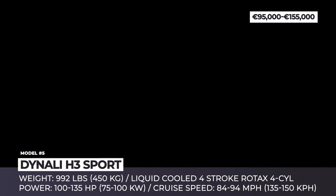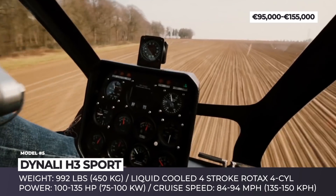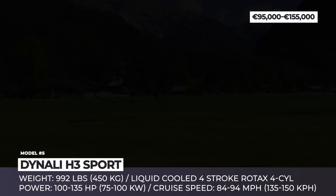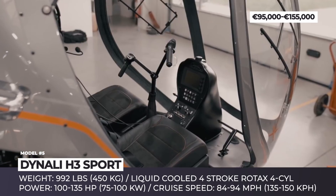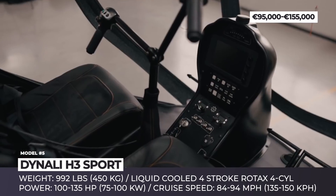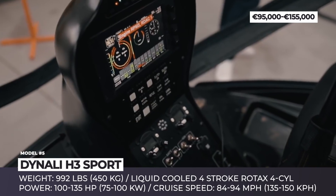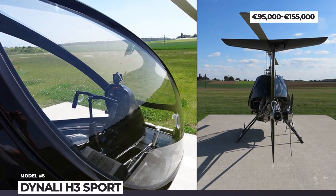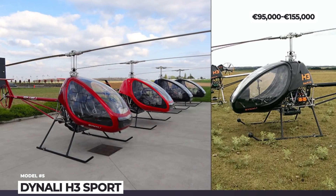This is a single-rotor aircraft with two seats in side-by-side configuration and an enclosed cockpit with a bubble canopy. The Denali's gross weight reaches 992 pounds or 450 kilos, still placing it within the French Class 6 Microlite category. This helicopter is powered by a standard liquid-cooled 4-stroke Rotax flat-4 engine, but there are three additional modifications of this power plant, with power ranging from 100 horsepower up to 135 for the turbocharged version.